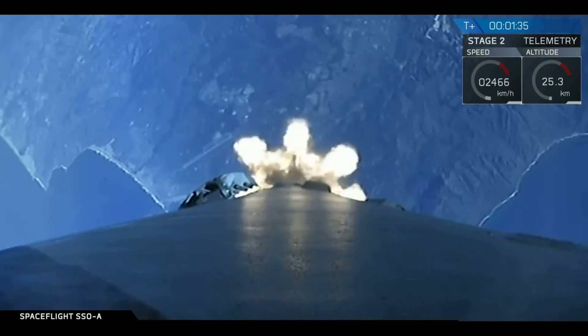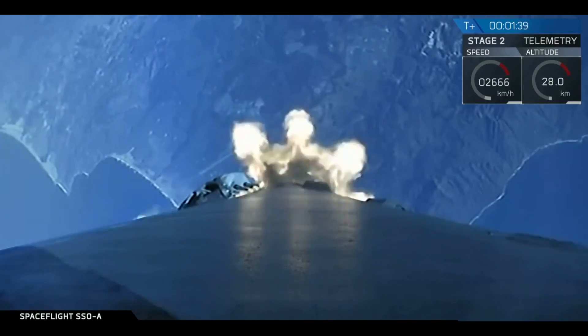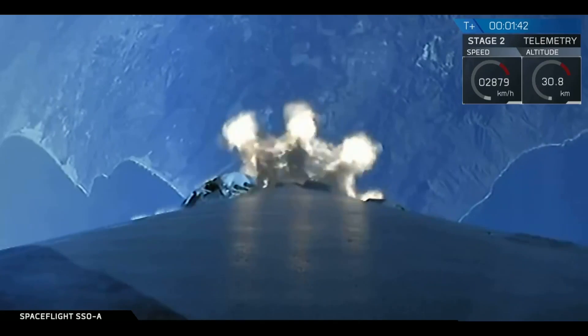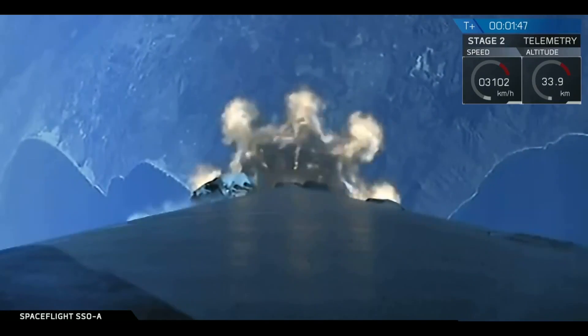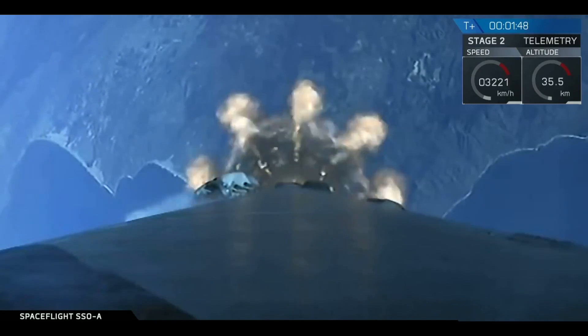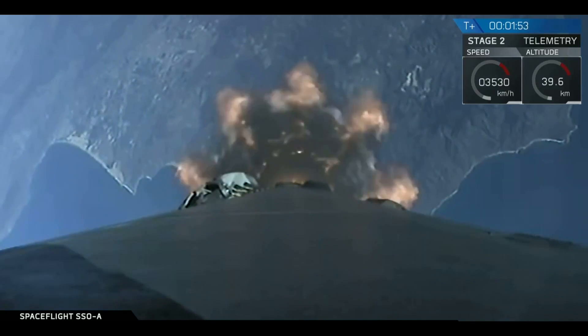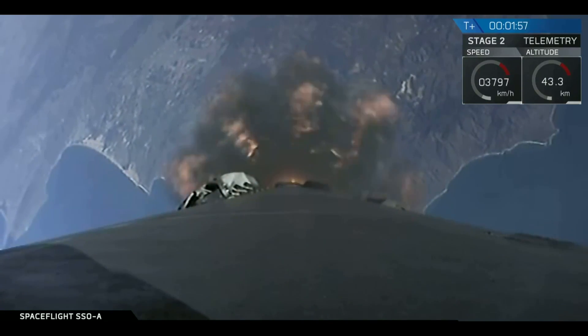Following SES-1, we will turn our attention back to the returning first stage, which will relight three of its engines in a boost-back burn to head back towards the drone ship, and then finally we'll see fairing deployment at T-plus two minutes and 43 seconds. As mentioned earlier in this webcast, we're attempting to recover the payload fairing, and while we do not have a live video feed of this attempt, we'll share updates as they become available.